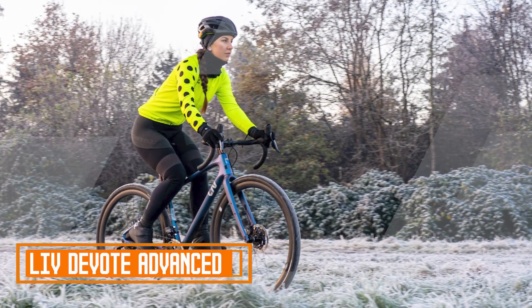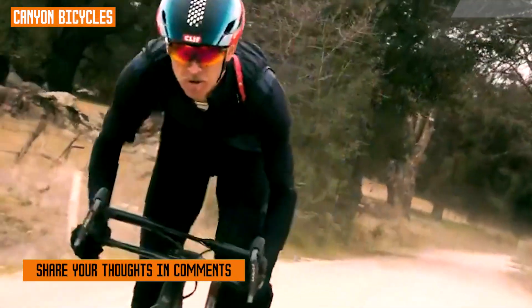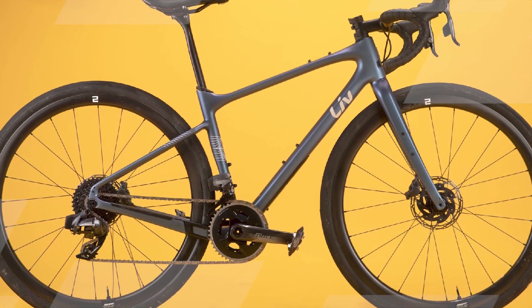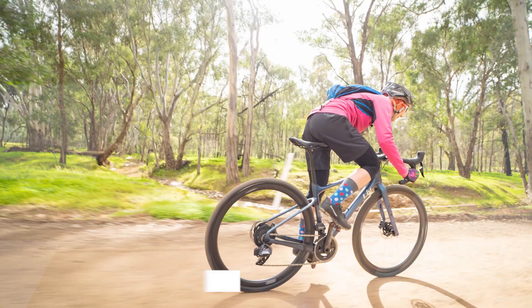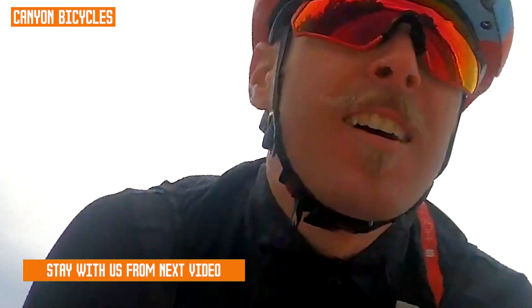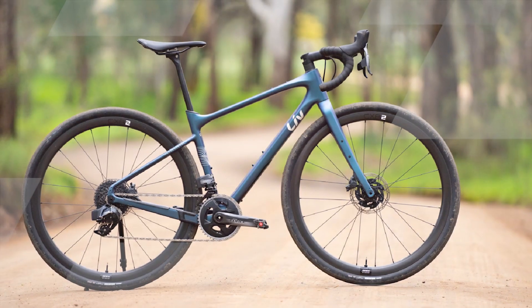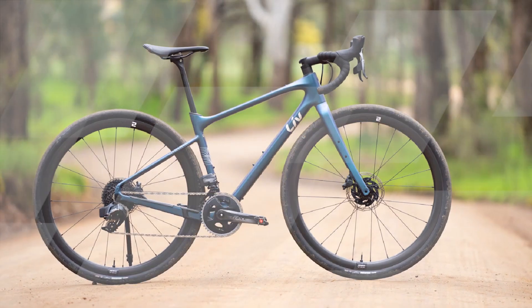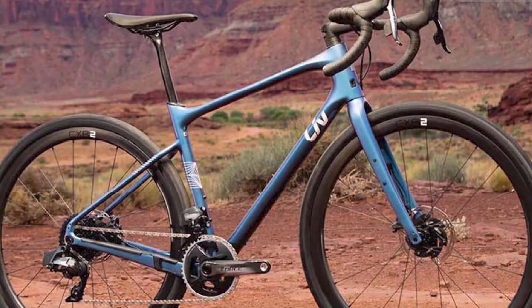The Liv Devote Advance Pro is a high-performance gravel bike designed for women who want to push their limits on any terrain. It's built with a lightweight and stiff advanced grade composite frame and fork, which provides exceptional power transfer and handling. The Devote Advance Pro also features clearance for up to 45 attires, so you can tackle even the roughest roads and trails with confidence, in addition to its lightweight and durable construction.